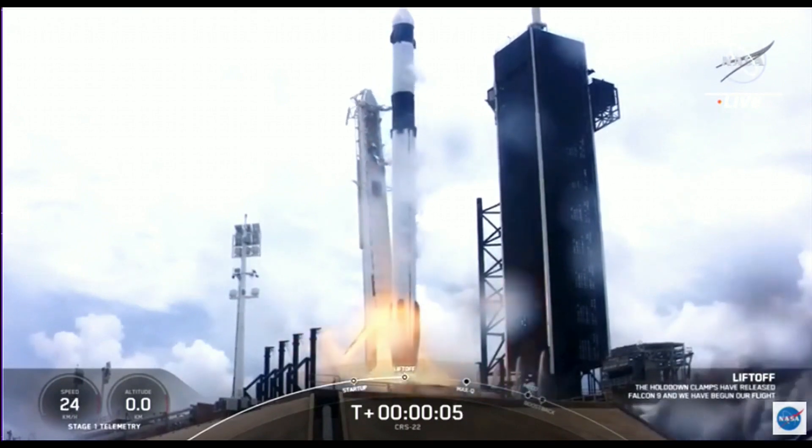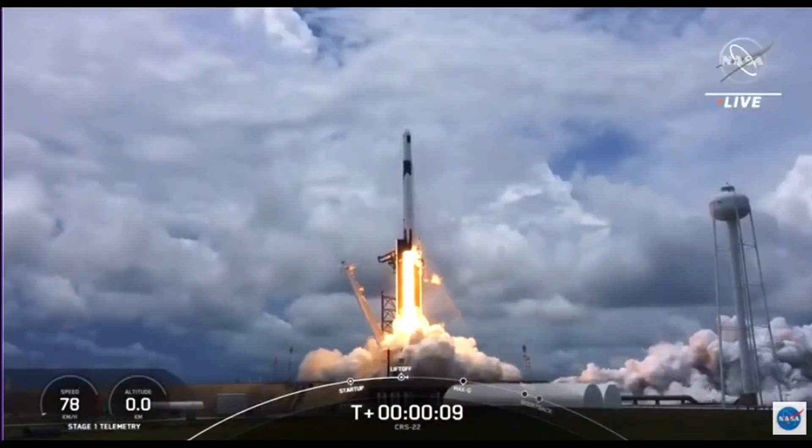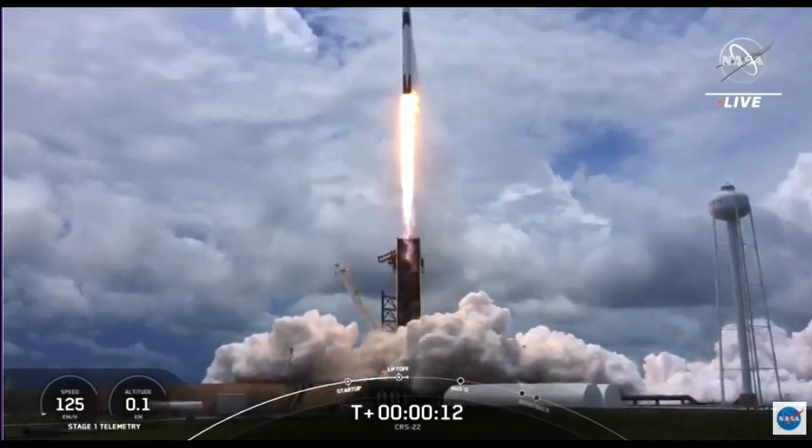Liftoff. And liftoff of the 20th SpaceX cargo resupply mission, bringing new solar arrays to the International Space Station.